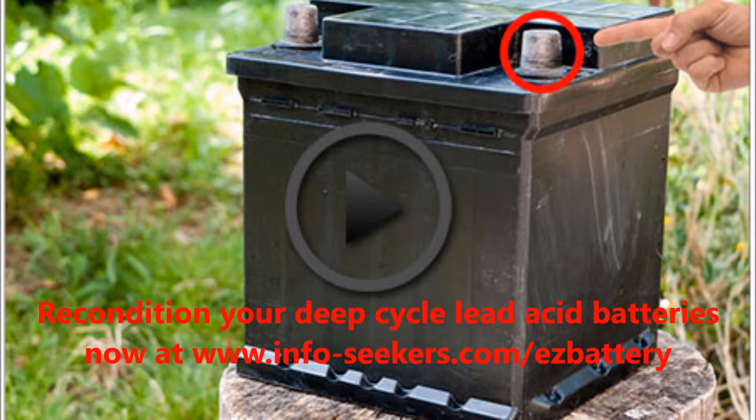But a lot is asked of deep-cycle lead-acid batteries in off-grid energy systems. The regular deep-discharging then recharging they have to perform puts a lot of stress on the batteries. But if you take proper care of the batteries, and also do a few tips and tricks we'll teach you in this video, you can maximize the lifespan of your deep-cycle batteries.